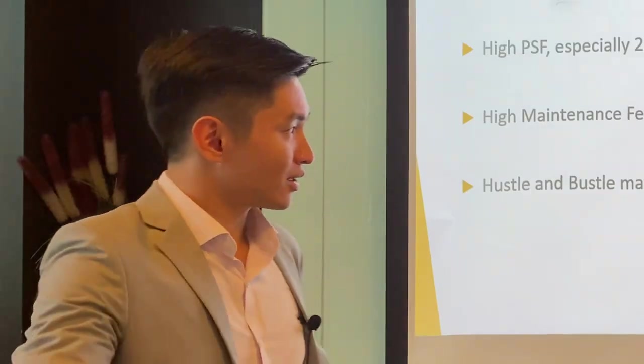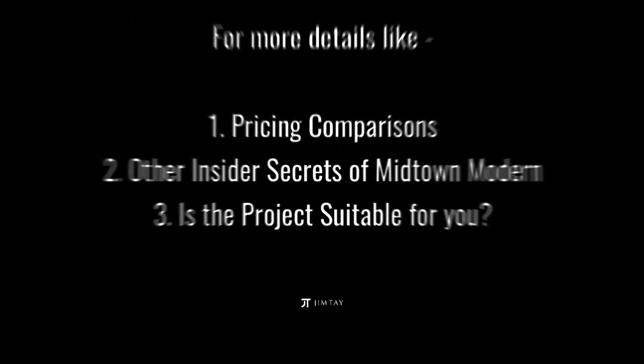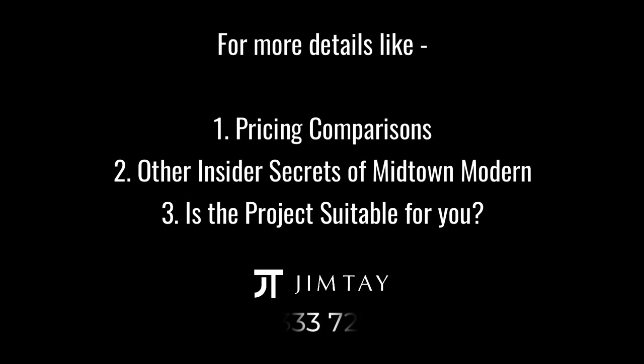That gives you a summary. I'll now go into some bonus content - more details on pricing comparisons, insider insights from my analysis, and whether this project is suitable for you. Drop me a call or leave me a message and I'll be happy to speak with you. Once again, thank you. I'm Jim Tay.